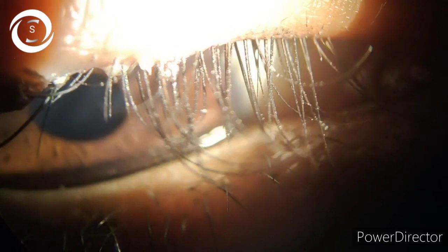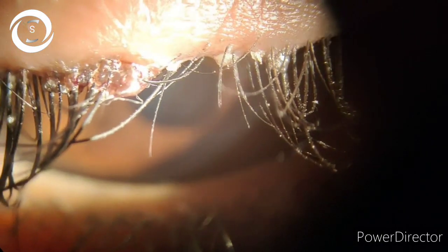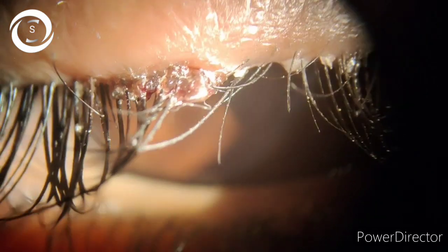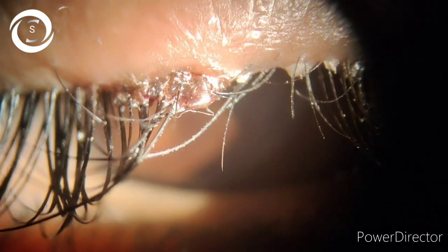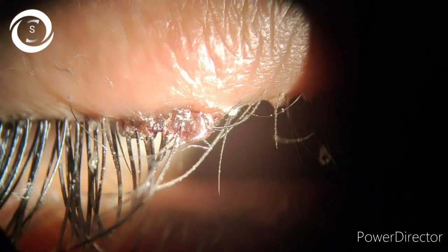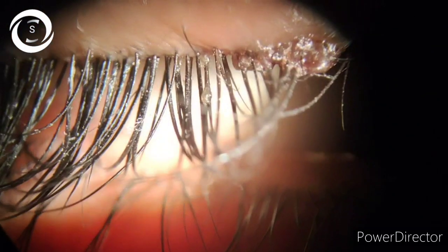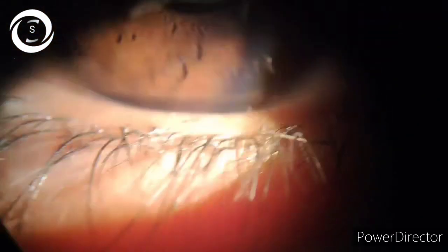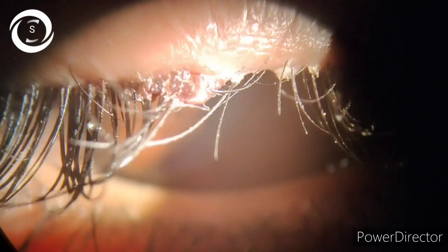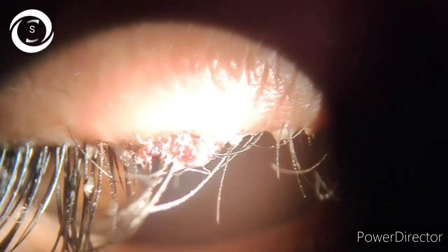amount of oily scales and greasy crusting of the eyelashes. You can clearly see the disease was more marked in one eye.